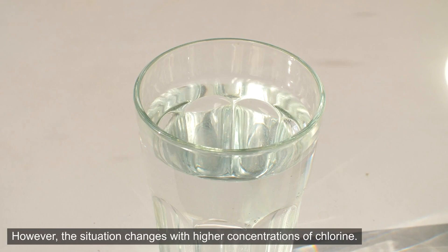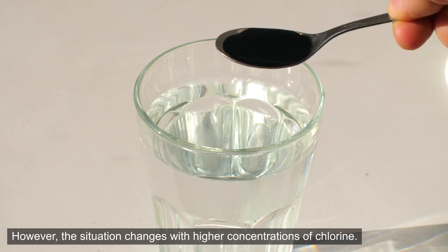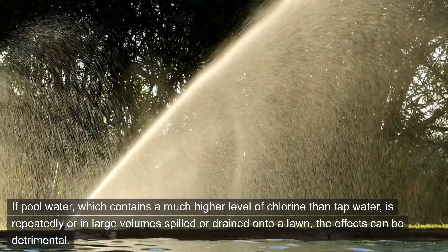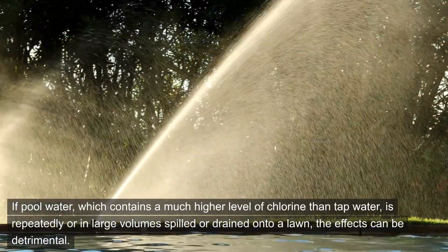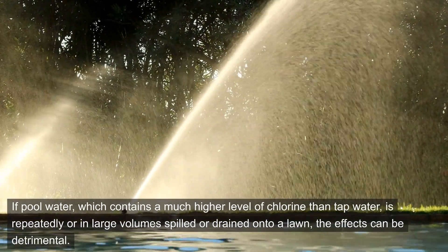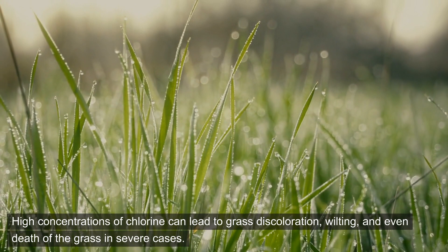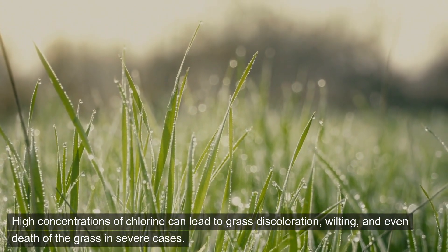However, the situation changes with higher concentrations of chlorine. If pool water, which contains a much higher level of chlorine than tap water, is repeatedly or in large volumes spilled or drained onto a lawn, the effects can be detrimental. High concentrations of chlorine can lead to grass discoloration, wilting, and even death of the grass in severe cases.